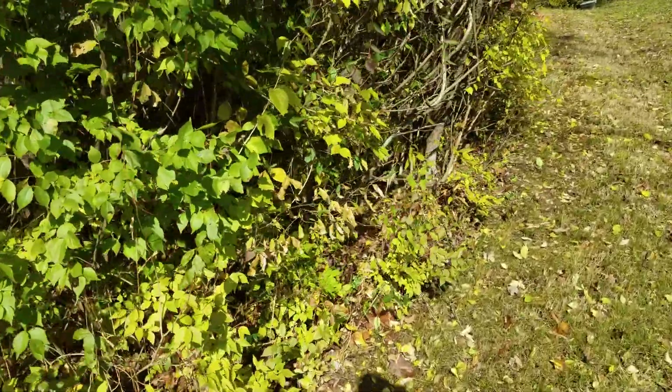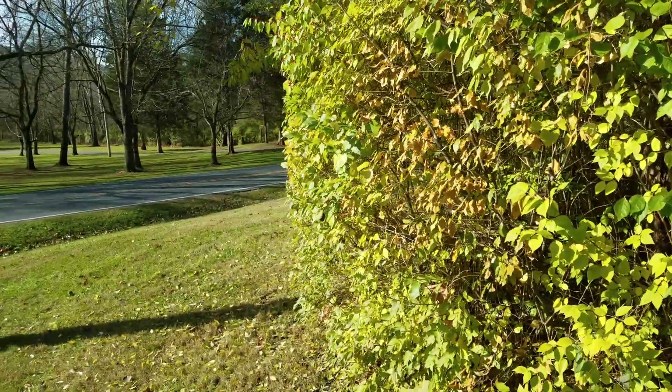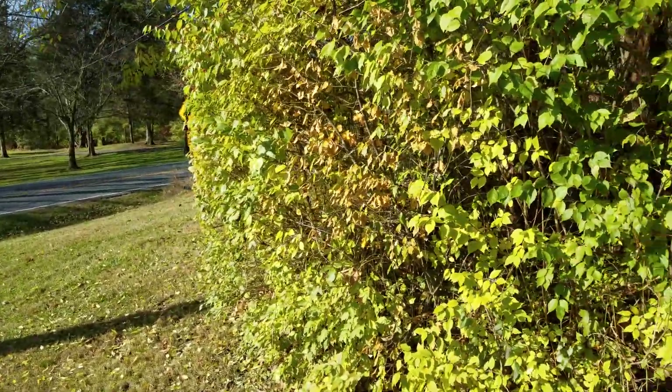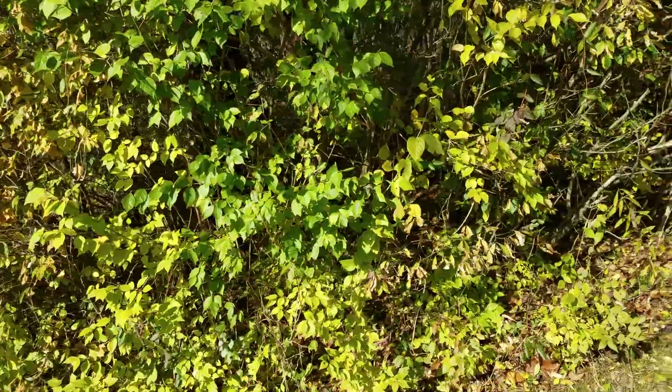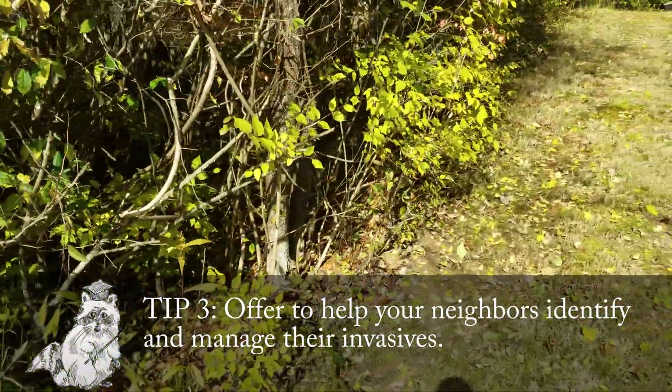So they trim it back and end up with this hedge of honeysuckle, which is pretty common in suburban areas — because honeysuckle, when you cut it back, re-sprouts and forms a very dense hedge. They don't really want that hedge, so they've agreed that we can cut out the honeysuckle along this border that's technically on their property but bordering ours.